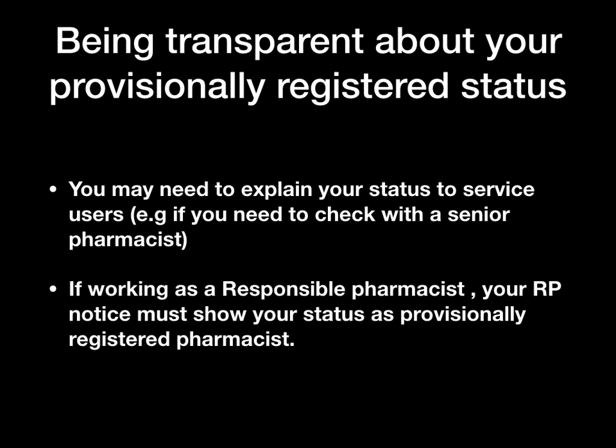Being transparent about your provisional registered status is important. On some occasions you may need to explain your status to service users, as many will not be aware of provisionally registered pharmacists. For example, if you have a complex problem and need to refer to a senior pharmacist, you should explain to the patient that you are a provisionally registered pharmacist. If working as the responsible pharmacist, you must display a notice in the pharmacy stating that you are provisionally registered.